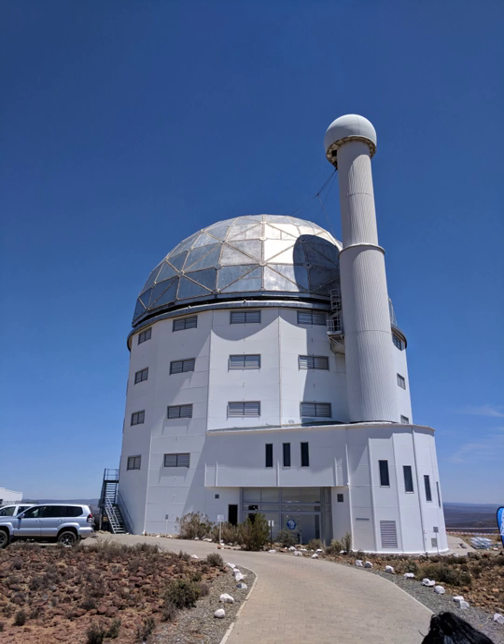First light with the full mirror was declared on 1 September 2005, with one arc second resolution images of Globular Cluster 47 Tucanae, Open Cluster NGC 6152, Spiral Galaxy NGC 6744, and the Lagoon Nebula being obtained.